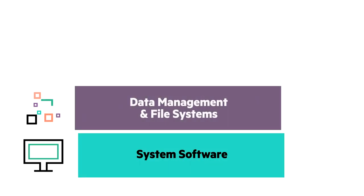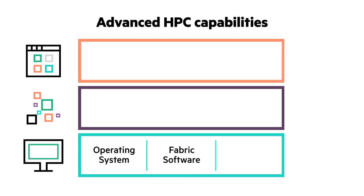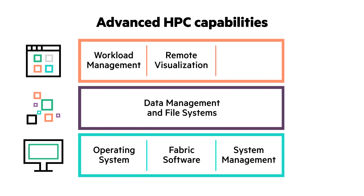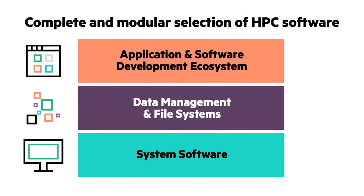Select from today's most advanced HPC software capabilities — from operating system and fabric software, system management solutions, data management software, to workload management, remote visualization, and software development tools. HPE offers a complete and modular selection of HPC software to fit your requirements.